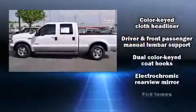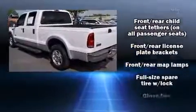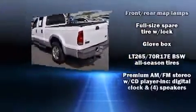All of the following features are included: front and rear reading lights, a tachometer, variably intermittent wipers, a rear step bumper, and much more.